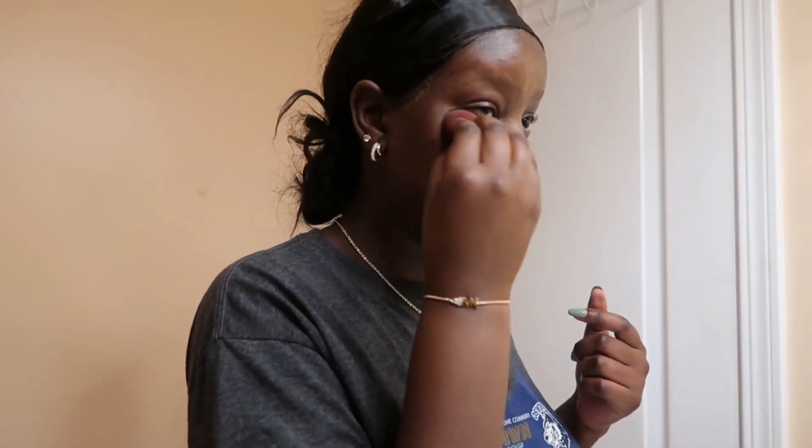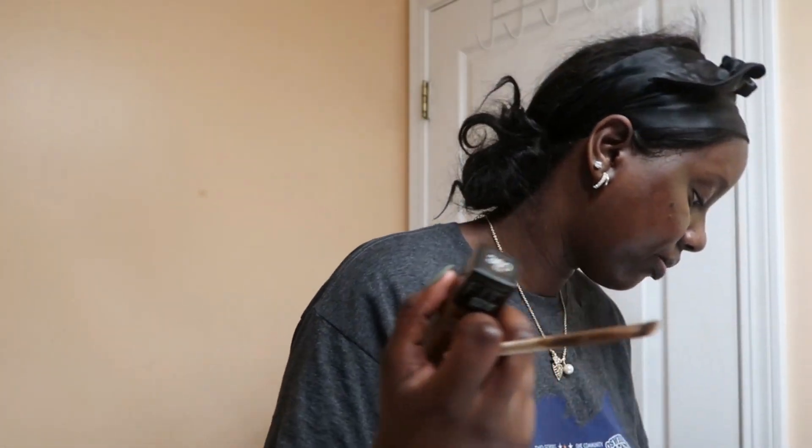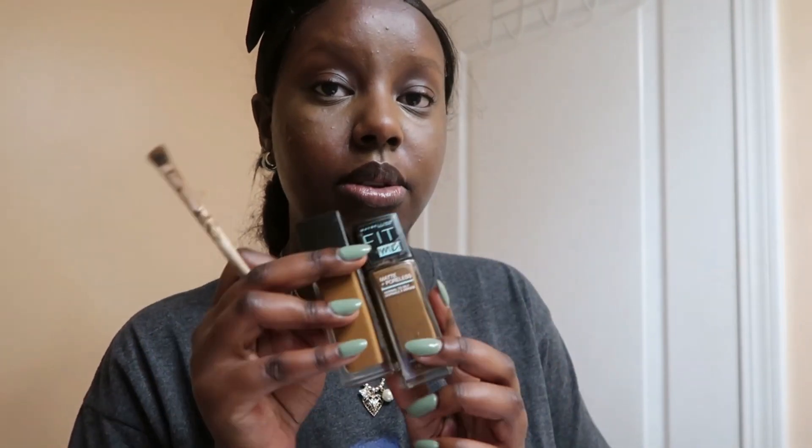So see how you have that lighter area — don't worry about blending it right now because it's going to be primed with Fit Me foundation in 360. I also have this other one in 370 that I use. I know you see a different shade — this one's gonna go over the concealer and this one goes under.